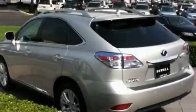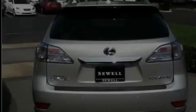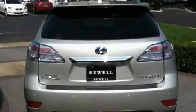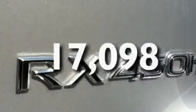Its top features and packages include the premium package, air conditioning with automatic climate control, a navigation system, leather seats, aluminum wheels, a rear spoiler, 12-volt power outlets, a low-tire pressure indicator, cruise control, and this vehicle has fewer than 18,000 miles on the odometer.